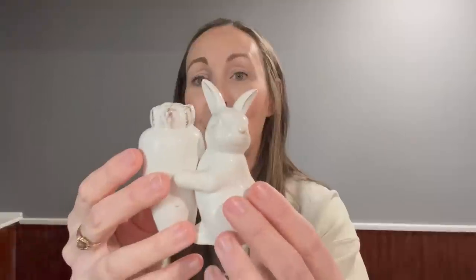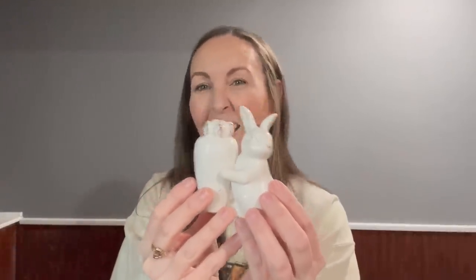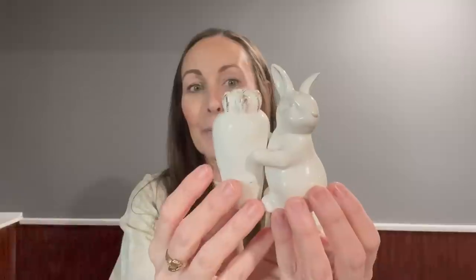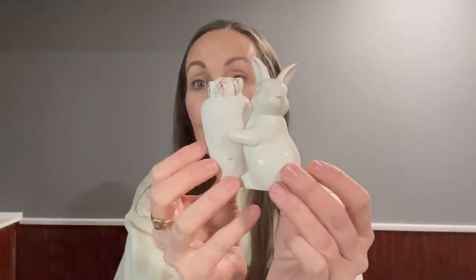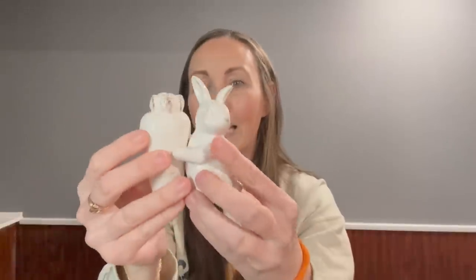It's magnetic! The bunnies are hugging — and holding a carrot. Is that not the cutest thing you have ever seen? It's just white and distressed with some brown, and there's a tiny chip in its little ear. But wow, how cute — they have the stoppers in them and I paid $3.99.